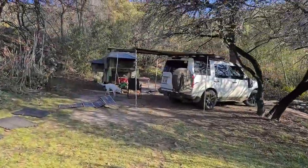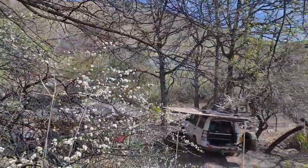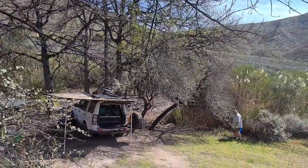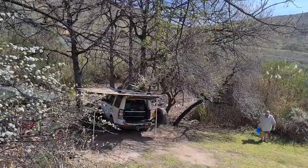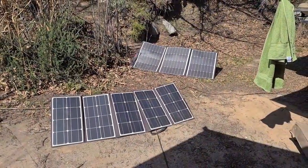Most of the campsites have their own water point and it is absolutely lovely spring water. There is no cell phone reception and there's also no electricity, so you can make use of your solar panels.